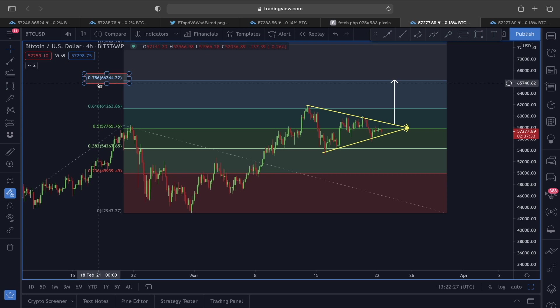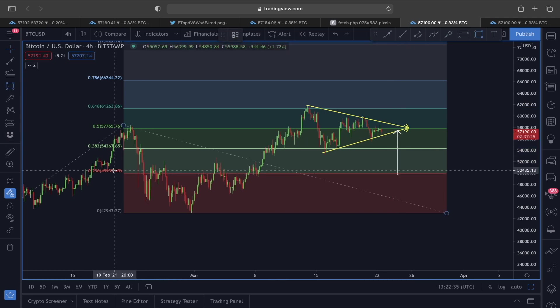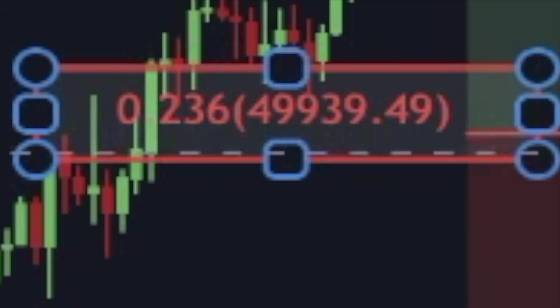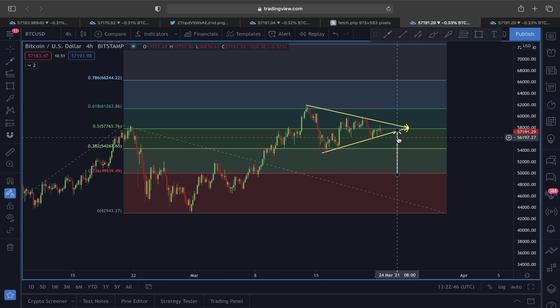That 0.618 breakout target is going to be around the 66,000 price level. But if this fails and we see a pullback, we should also be aware that the symmetrical triangle breakdown could lead us down toward the 50,000 price level. Let's see which scenario plays out.